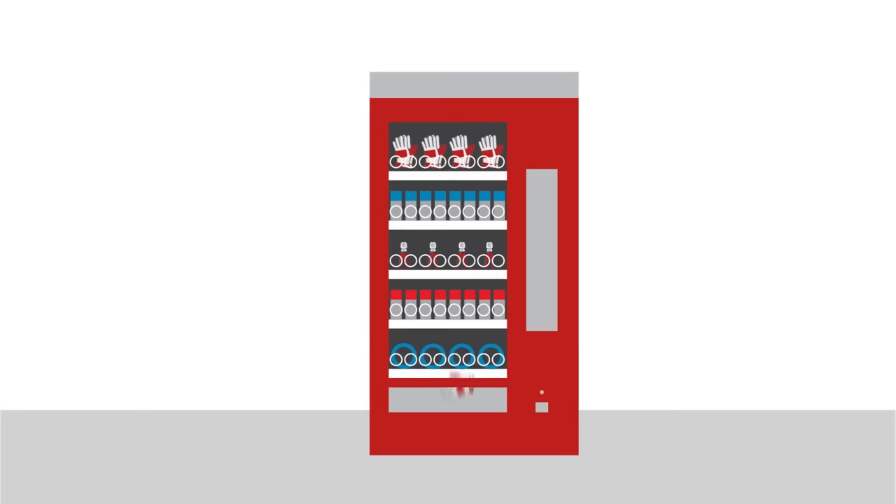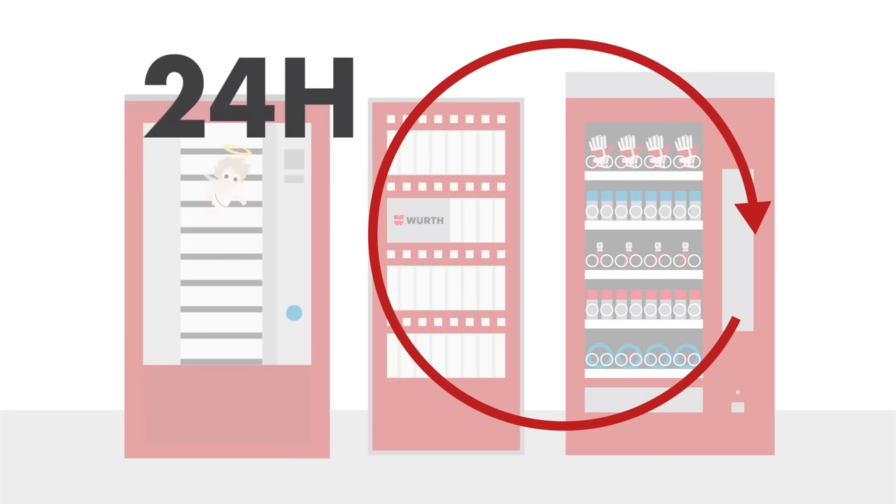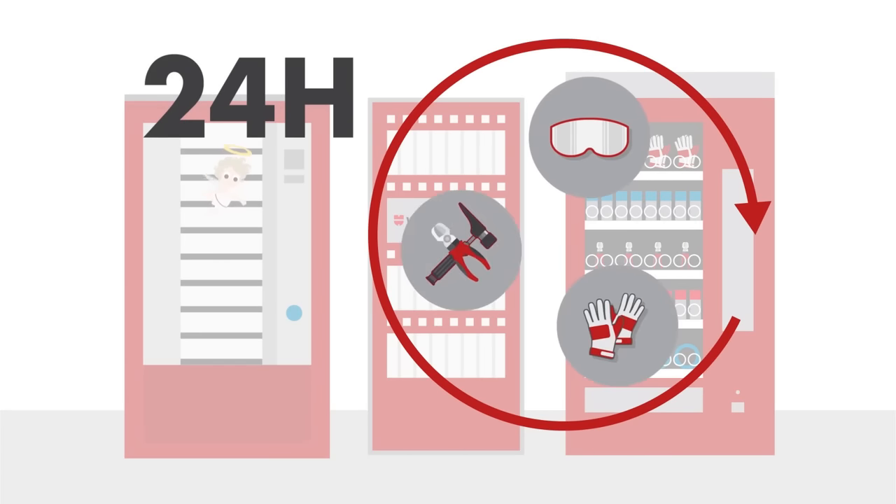Also in the Orzimat, which is a vending machine for utilities and supplies. The Orzimat is available in various models and for numerous product types. Employees can take out their safety goggles, gloves, and tools 24 hours a day, and the articles are reordered automatically.